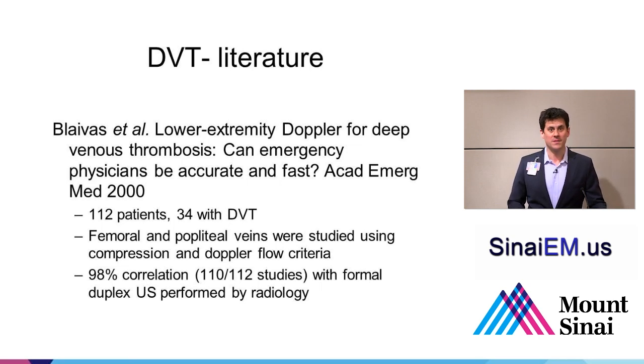That form of study had 98% correlation with duplex sonography performed by radiology. And if you're interested in reading the fine print, this study would actually argue that the studies classified as false positive and false negative were actually correct in the hands of the point-of-care physician.